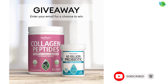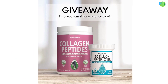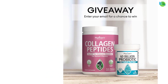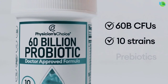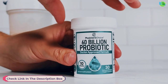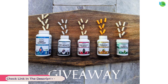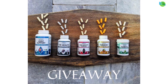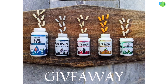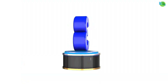The formula's 60 billion colony forming units (CFU) and acid-resistant capsules ensure optimal survival and colonization of the probiotic strains. Backed by scientific research and manufactured in a CGMP-certified facility, Physician's Choice emphasizes quality and purity. Elevate your gut health, immune system, and digestion with this reliable probiotic supplement supporting a balanced and vibrant lifestyle.